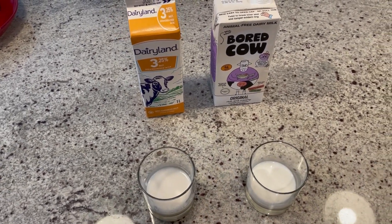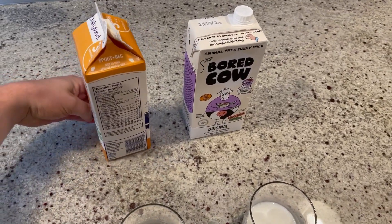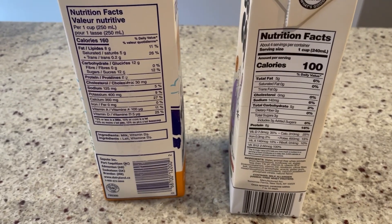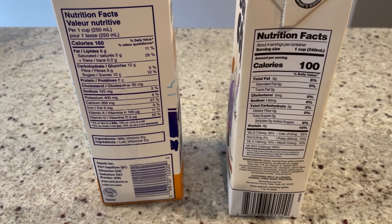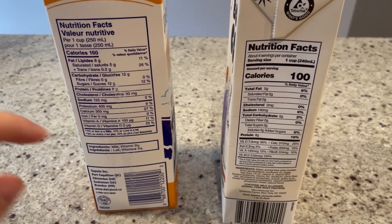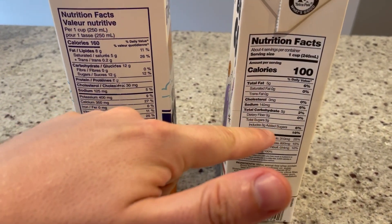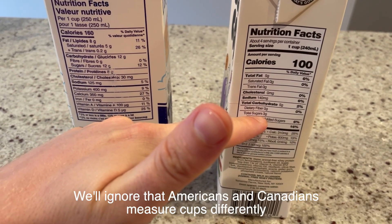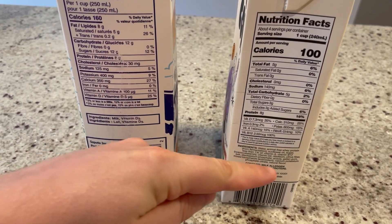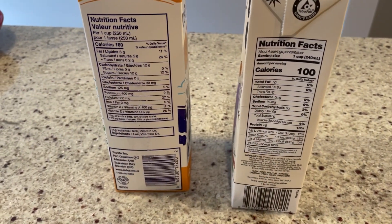The two biggest differences you can actually tell by the ingredients, so we're just going to look at them here. Let me know if you can spot the difference. Yup, sugar — 12 grams of sugar versus 3 grams of sugar. Both of them have vitamins added, so there's no real difference there. This one actually has more vitamins added.